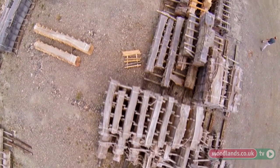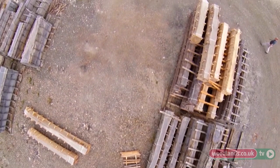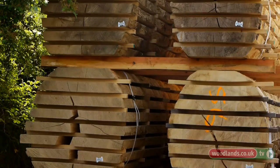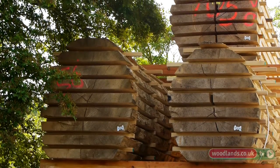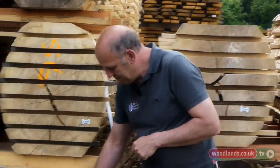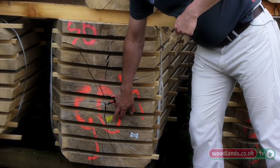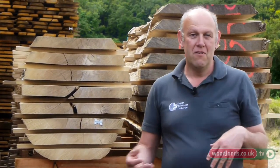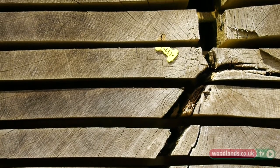All the timber we buy comes mainly from private woodlands, and owners will ring us up when they have a parcel to sell. We'll also contact them if we have any particular requirement. When we buy the log, we identify it with a tag — in this case yellow — but different estates will have their own different tag. That allows us to trace the log right back to the forest where it came from. It makes a nice connection with the final product.